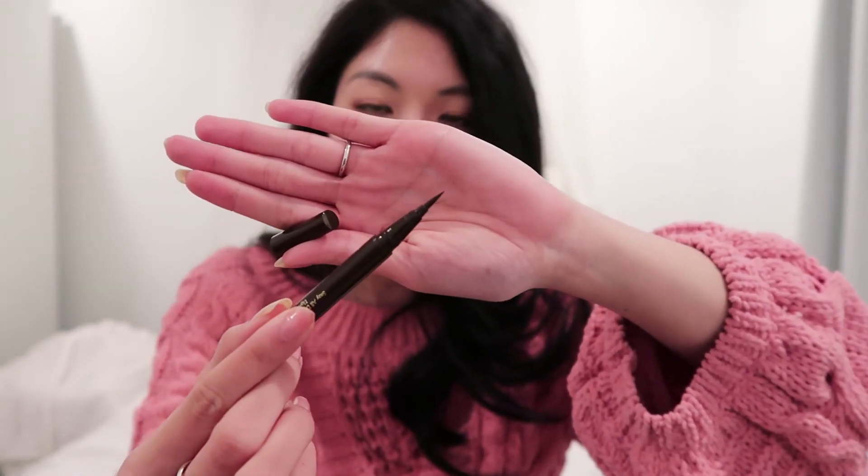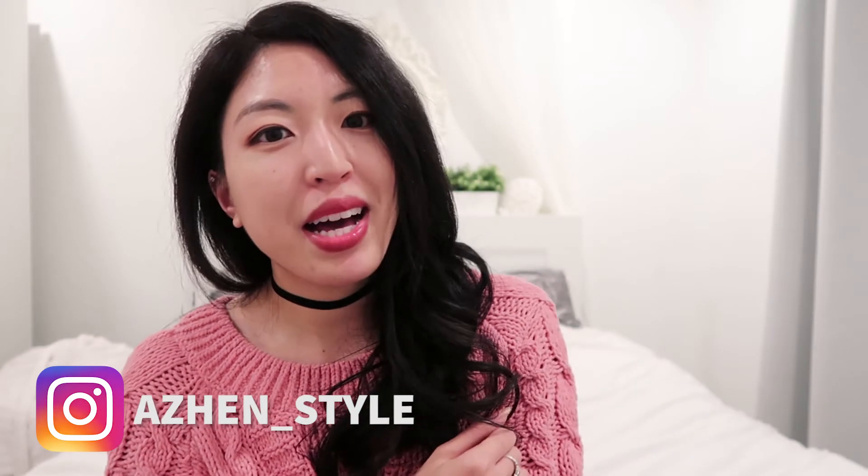The last item in my bag is the Stila Stay All Day Waterproof Liquid Eyeliner. I love keeping one of these in each of my bags because I have very oily eyelids, so whenever anything smudges or fades throughout the day I have it on hand for touch-ups. It comes with a felt tip for really precise lines, and I've never had a problem with it leaking in my bags — I keep this in my Chanel with no issues whatsoever. Great product.